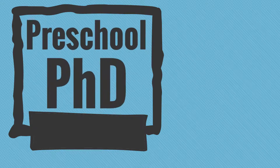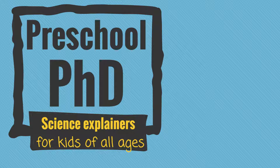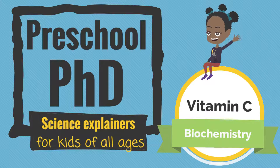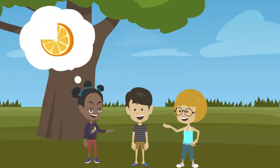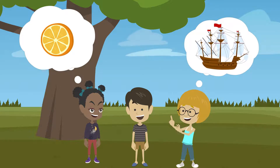Welcome to Preschool PhD, science explainers for kids of all ages. Today's biochemistry topic is vitamin C. Let's learn some biochemistry. Why are oranges so important for sailors? Watch to find out.